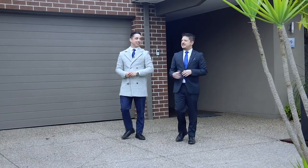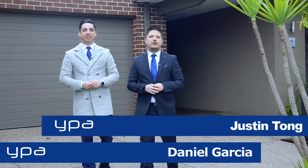Hi guys, I'm Daniel Garcia and this is my colleague Justin Tong. We proudly represent YPA Point Cook and we're here today to show you this amazing home at 49 Carpentaria Crescent here in Point Cook. Zoned of course to Alamander K-Lyon College, a spectacular Porter Davis design and a home that I'm sure will impress all families. We're super excited to show you this one — follow us, let's take a look.